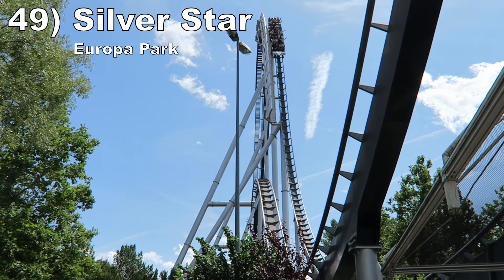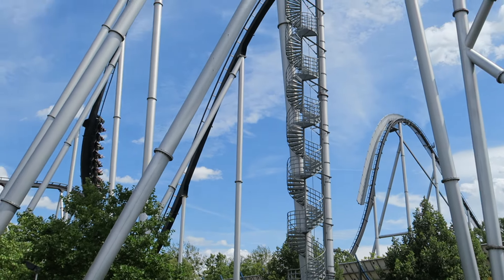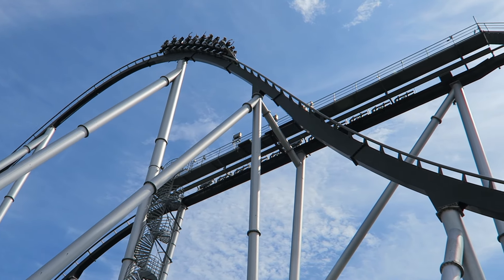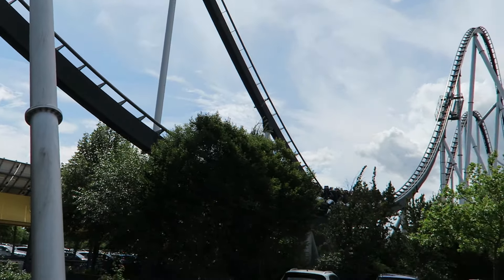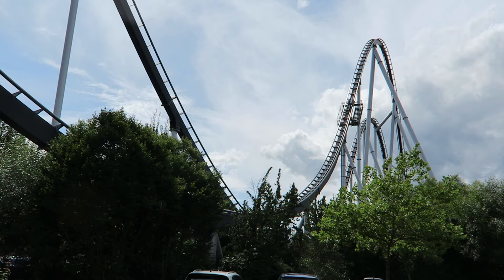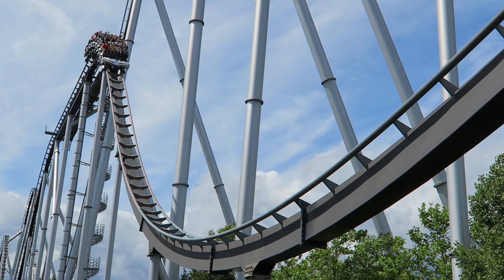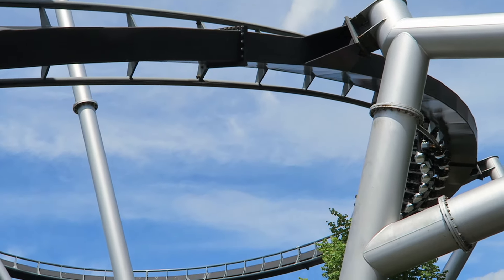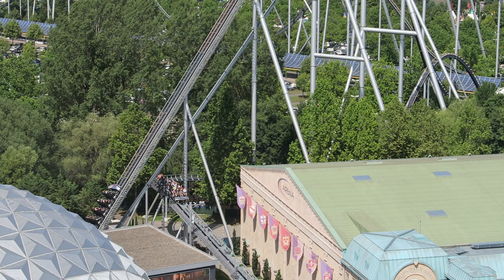Number 49: Silver Star at Europa Park. This B&M hypercoaster has an equally strong first and second half. I've only experienced this coaster untrimmed, so I've experienced it in peak form. The first half features large hills with good floater airtime. The second half is even better, with some borderline ejector pops — a rare and unique sensation on a B&M hyper — then a solid helix and some quick twists before the final brake run.